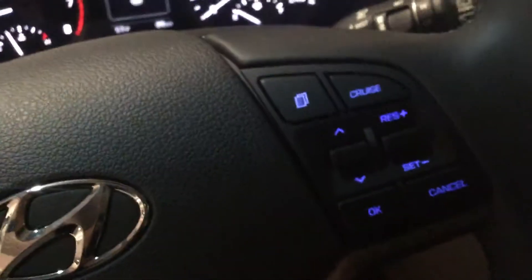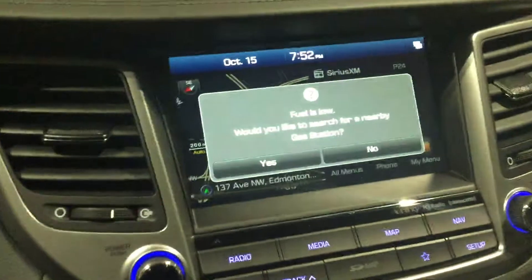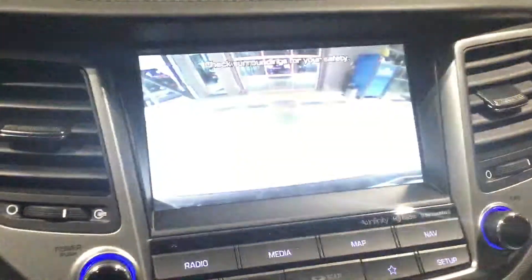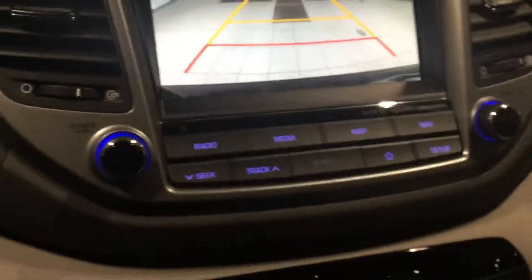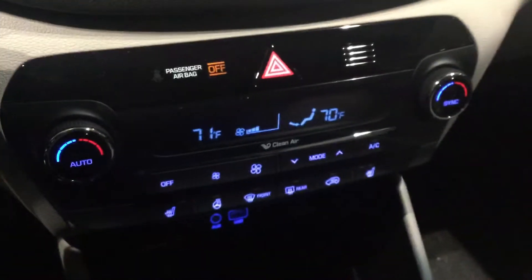You got all your sound controls right here on the steering wheel, as well as your cruise controls. The digital dash looks beautiful — check this out. Such a big backup camera screen. You got your radio, Apple CarPlay, and you got Blue Link.